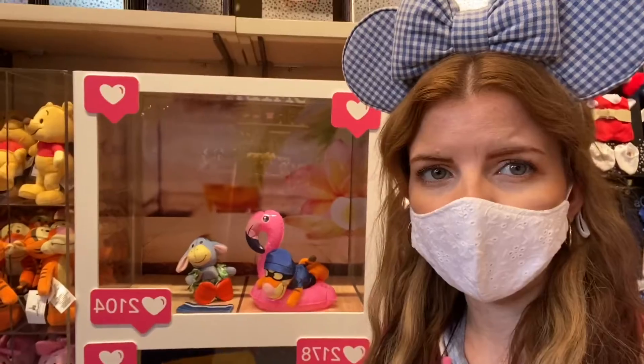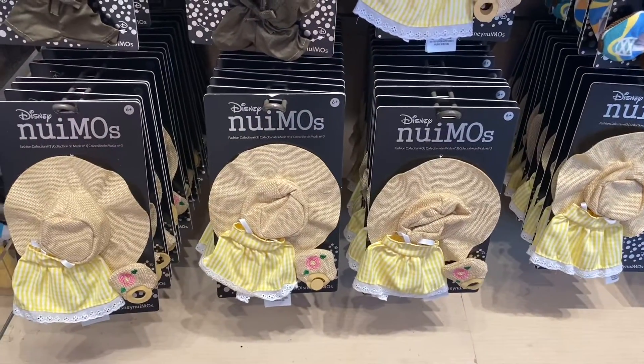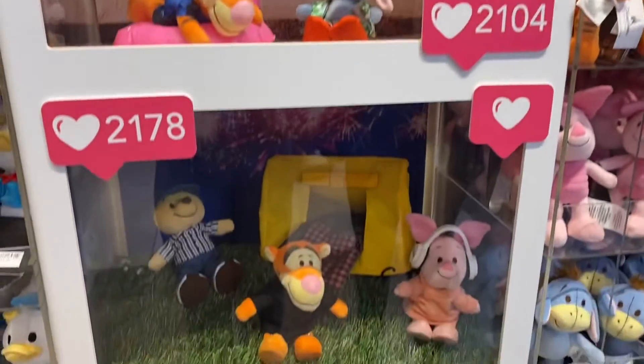This weekend they have new outfits on Oogie Boogie — this is so cute! They changed this because last week it was Mickey and Minnie.